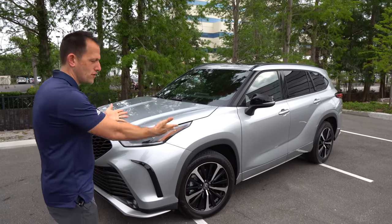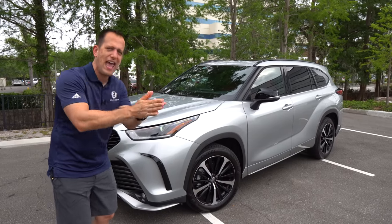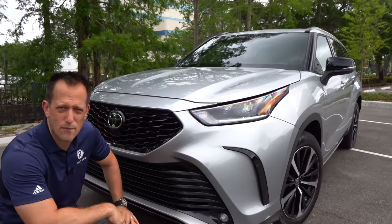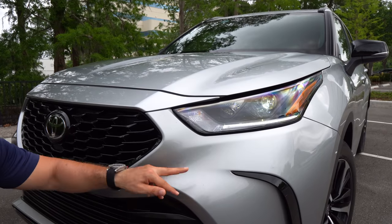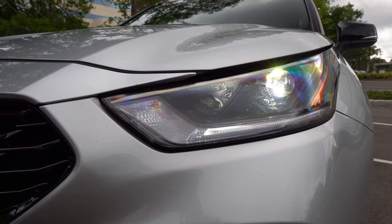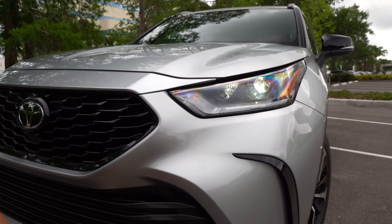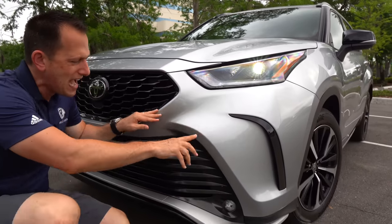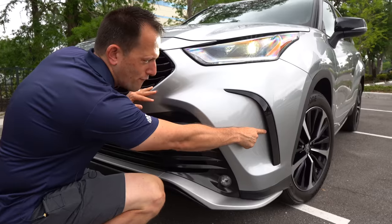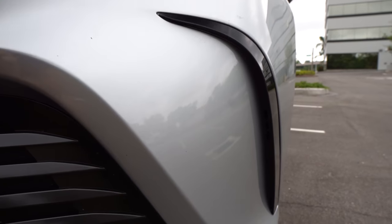Right off the bat, the styling. New for this generation, and when it comes to XSE, it falls right in between XLE and the Limited trim. At the front, you're going to get standard projection LED headlights — we have them turned on to kind of blind you right now — and LED daytime running lamps. When it comes to the XSE package, right off the bat, you're going to see a big feature. This whole front fascia is unique to the XSE trim, so you're going to get a little bit of gloss black. I like the way it styles nicely with the rest of the front lower bumper area.